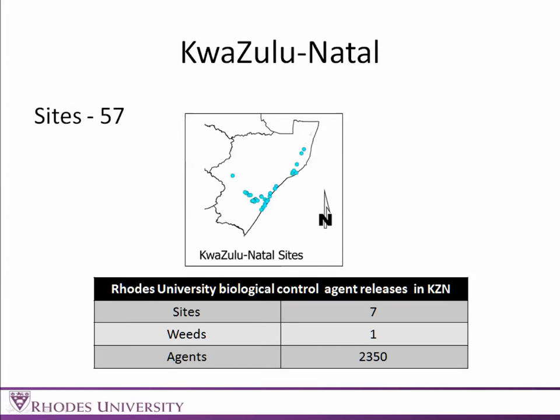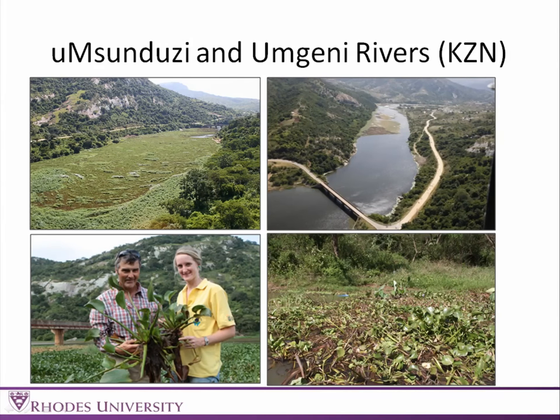KwaZulu-Natal — we did a survey and visited 57 sites. We've also been releasing there; we're releasing agents on Parrot's Feather, so we've been releasing Lithobates there, and we have released about 2,400 agents in Natal. If you haven't seen it, great work has been done with DWAF and the Working for Water managers on the Msunduzi and Umgeni rivers — really spectacular, massive areas.